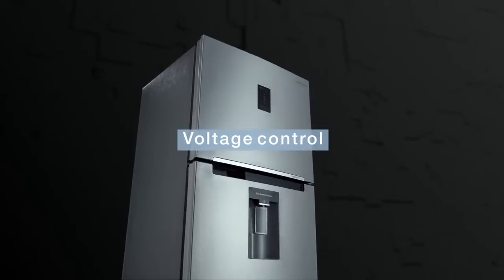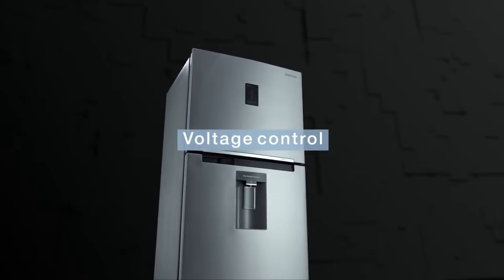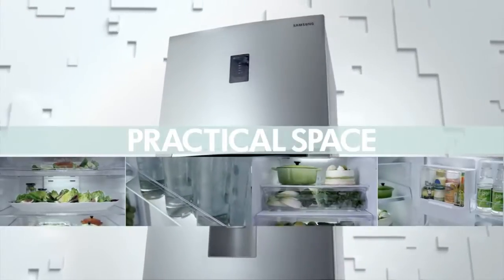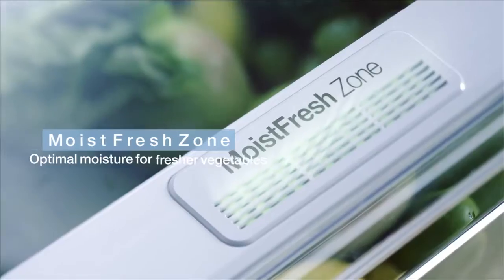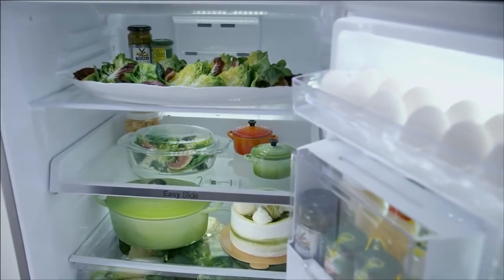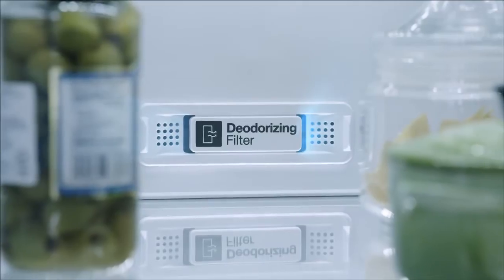The voltage control helps you to stably run the refrigerator under any voltage. The moist fresh zone keeps the vegetables fresh. The anti-bacteria protector enables the refrigerator to remain fresh and clean at all times.